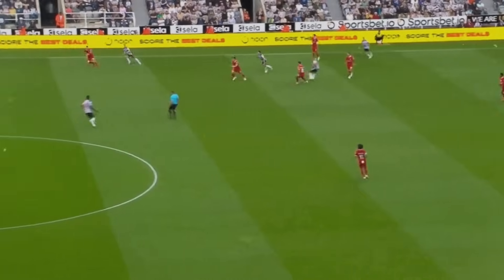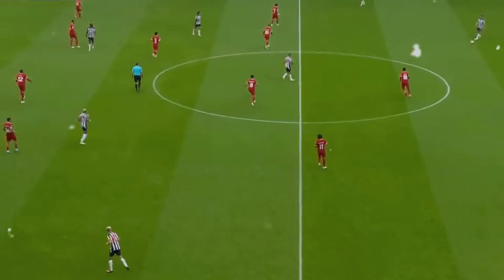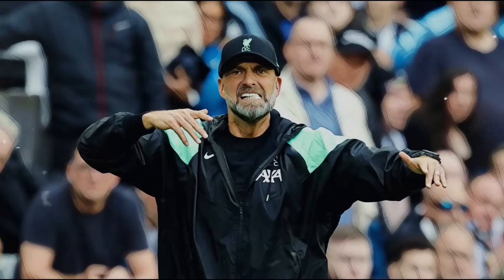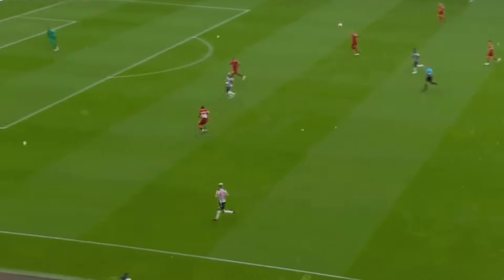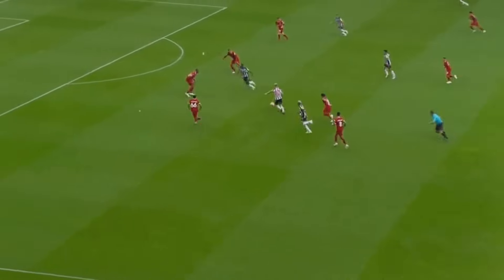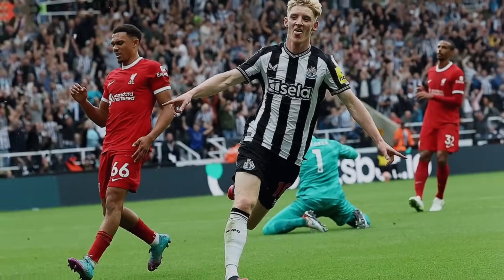Isaac's positioning between the lines bolstered Newcastle's progression through central areas. In settled blocks, Liverpool's formation shifted to a 4-1-4-1, focused on curtailing Newcastle's central advances, prompting Newcastle to lean towards wide areas. Newcastle expertly overpowered the under-loaded left side, providing space for Gordon to exploit.